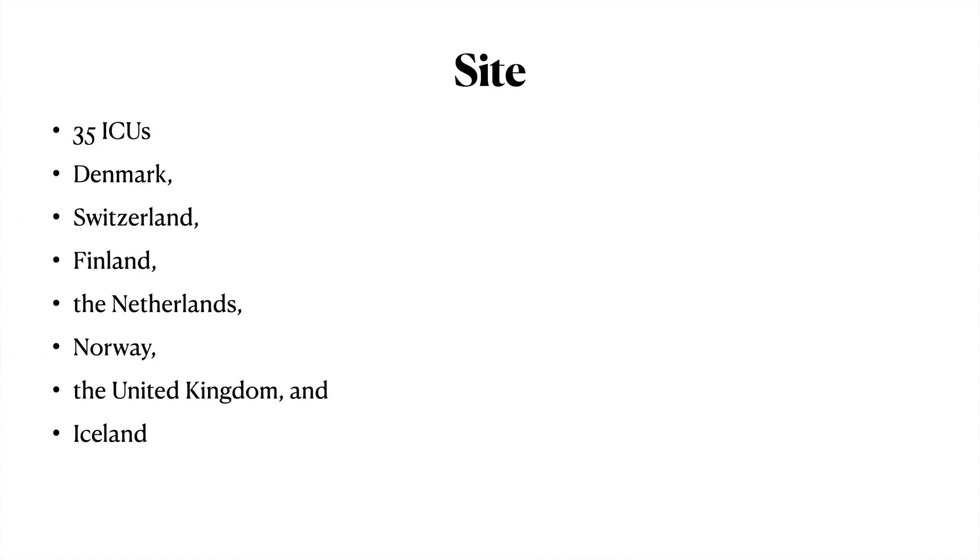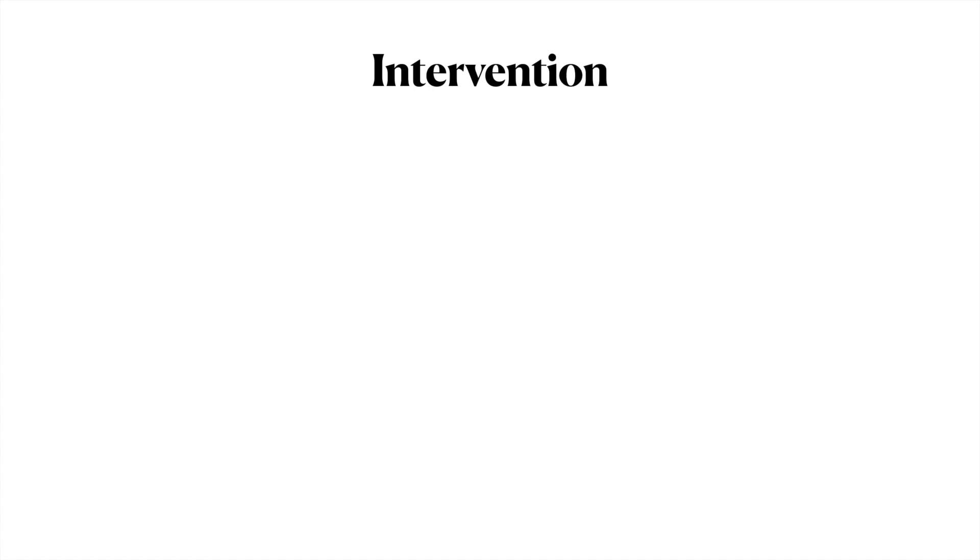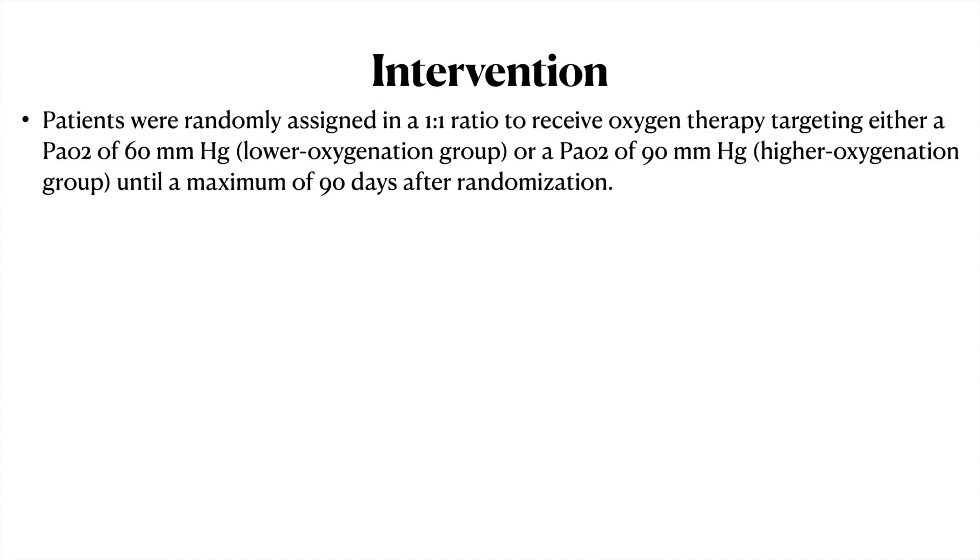The study was conducted in 35 ICUs across Denmark, Switzerland, Finland, Netherlands, Norway, UK, and Iceland. Patients were randomly assigned in a 1:1 ratio to receive either oxygen therapy targeting a PaO2 of 60 mmHg — the lower oxygen group — or 90 mmHg — the higher oxygen group — for a maximum of 90 days after randomization.